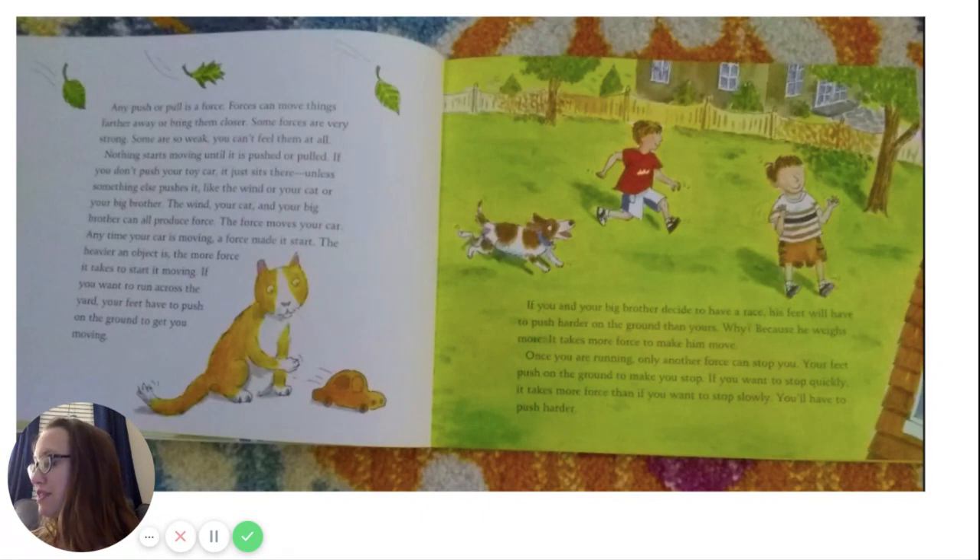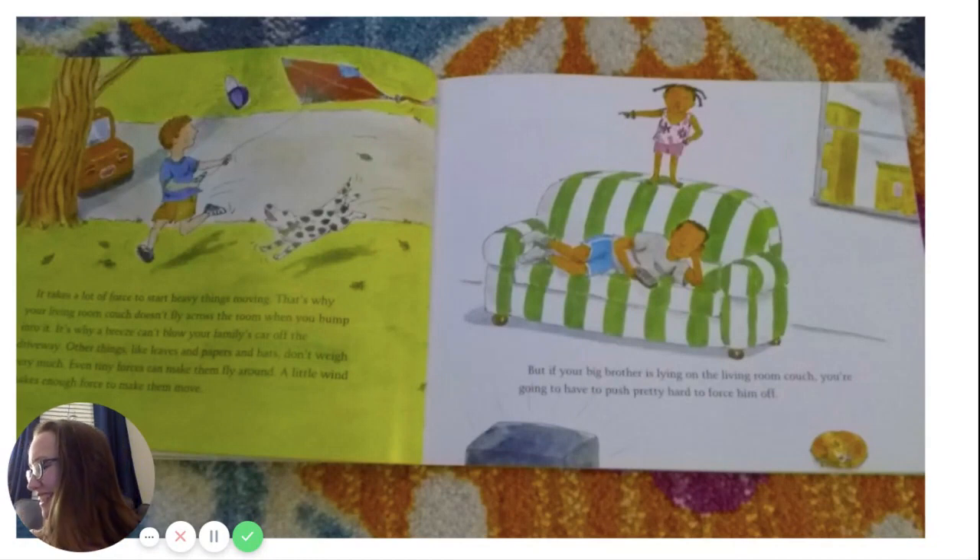It takes a lot of force to start heavy things moving. That's why your living room couch doesn't fly across the room when you bump into it. It's why a breeze can't blow your family's car off the driveway. Other things like leaves, papers, and hats don't weigh very much — even tiny forces can make them fly around. A little wind makes enough force to move them. But if your big brother is lying on the living room couch, you're going to have to push pretty hard to force him off.